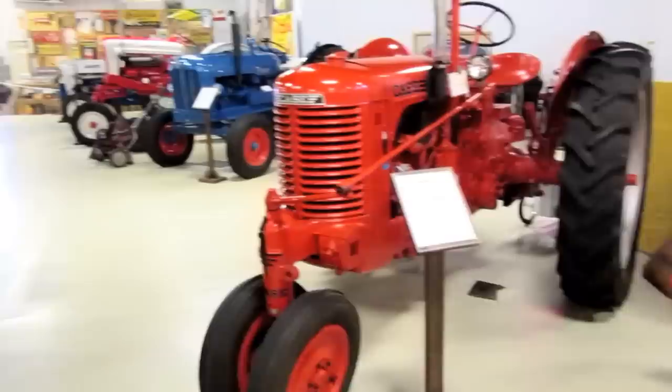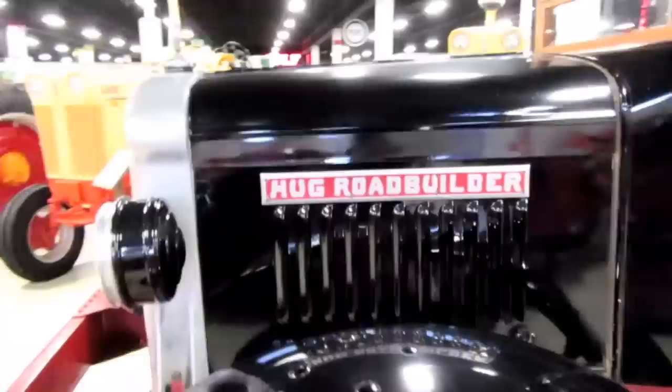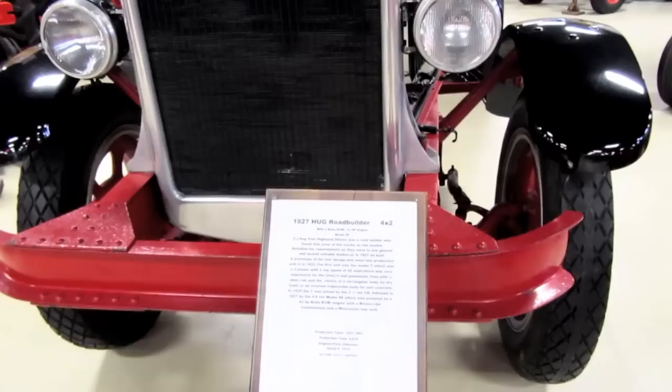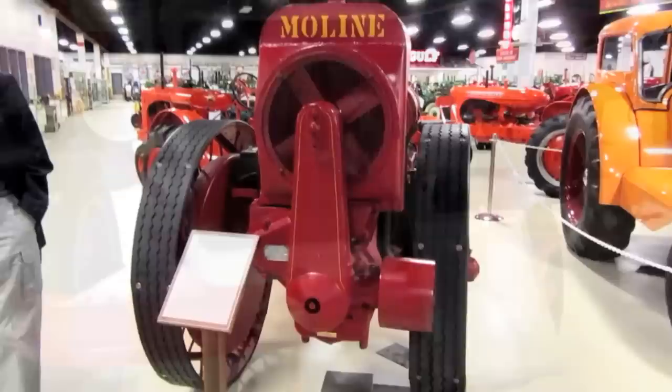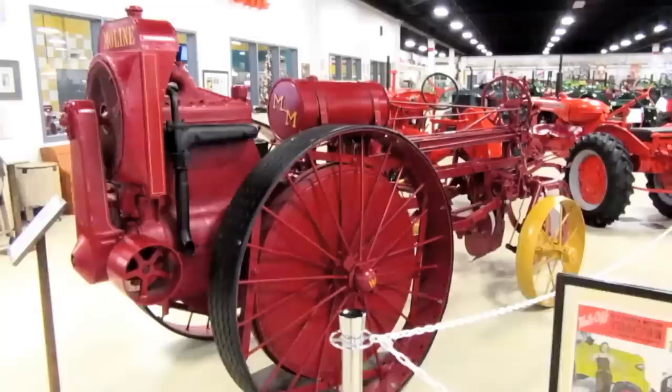This guy over to my left — I don't remember it being here the last time I was here — the Hug Road Builder: a 1927 Hug Road Builder 4x2 with a Buda Kebie 43 HP engine, Model 88 from Highland, Illinois. And there's a 1918 Moline Universal Tractor — looks kind of backwards, doesn't it?